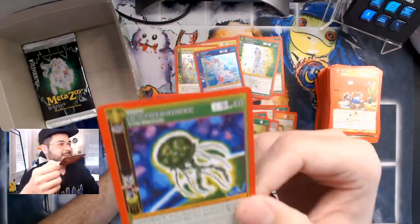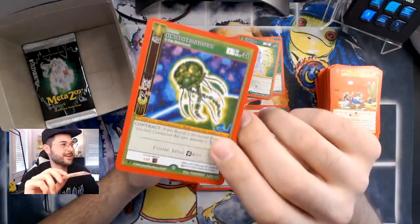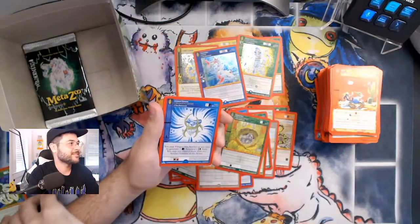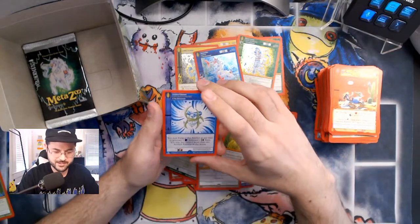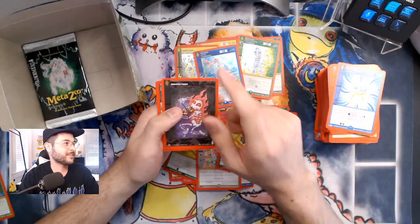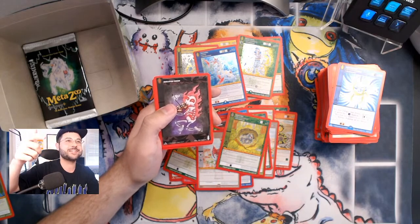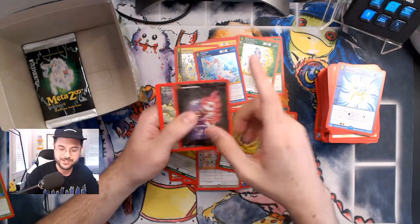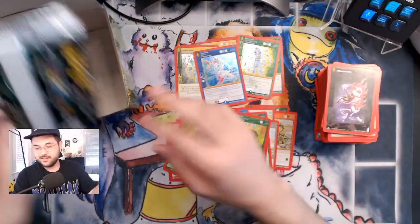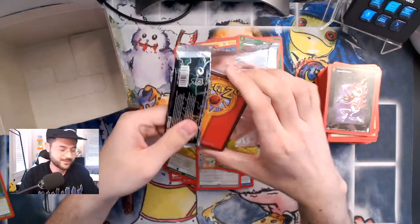Comment on the video, like, subscribe — I'm going to give this jellyfish to somebody. Find me on Discord, DM me your address once I pick you. Actually — comment, I will pick somebody and then reach out, and you can DM me your address. Don't just randomly DM me your address because I can only give away one. This is why I don't do this for a living.